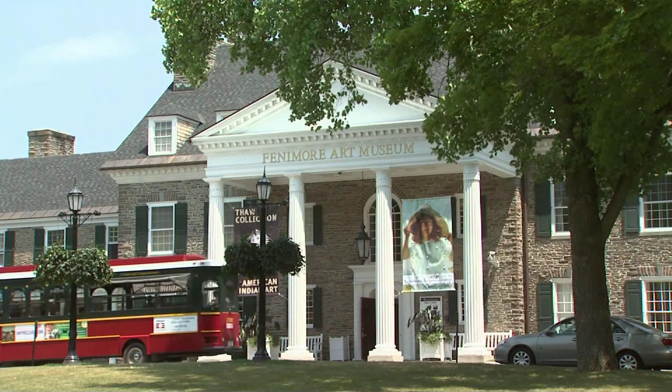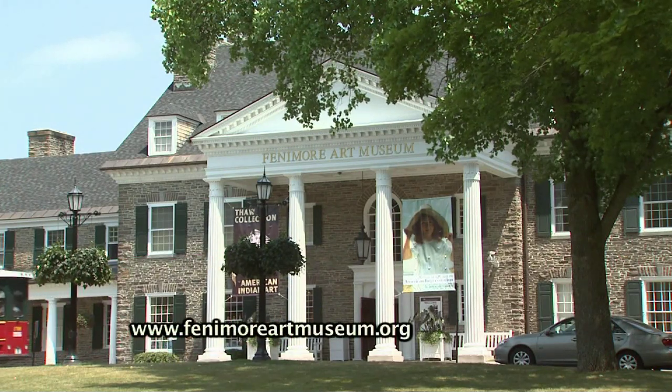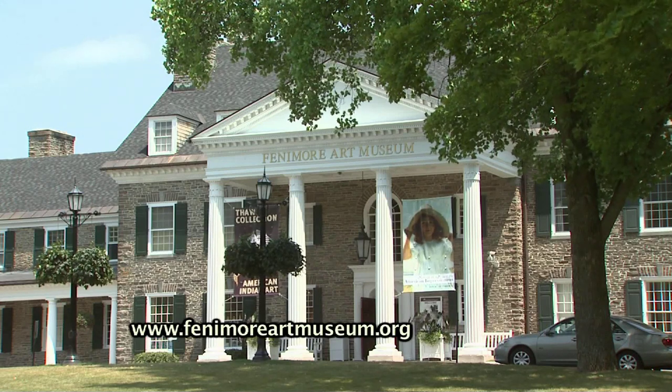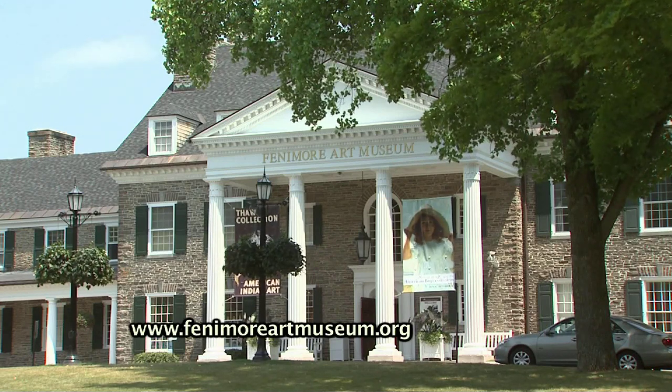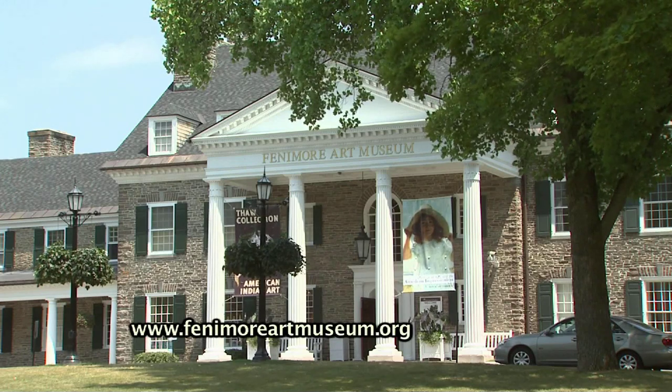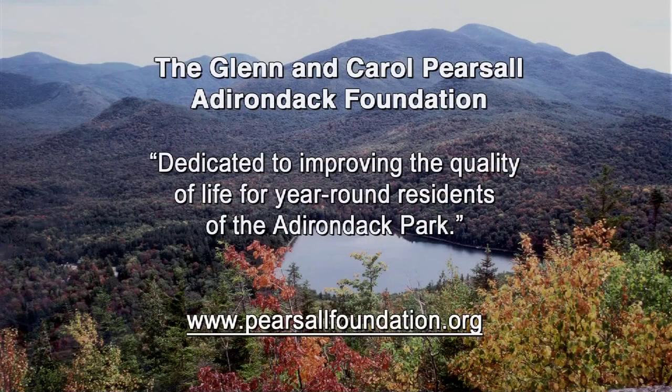Mountain Lake PBS is producing the Native American artistry pieces in cooperation with the New York State Historical Association's Fenimore Art Museum in Cooperstown, New York. This project is also a partnership with the U.S. Institute of Museum and Library Services. Support for Spotlight segments is provided in part by the Glenn and Carol Pearsall Adirondack Foundation, dedicated to improving the quality of life for year-round residents of the Adirondack Park.